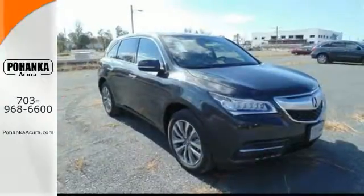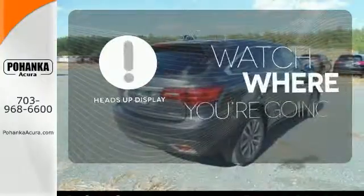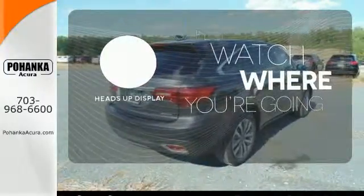the 3.5-liter V6 engine answers with a smooth aggression. A heads-up display puts the important information in your line of sight for a safe drive.